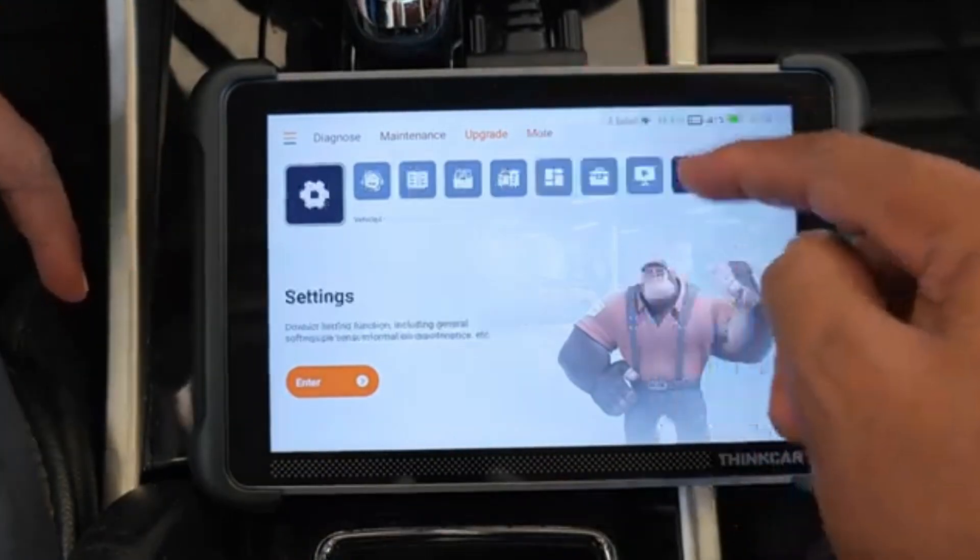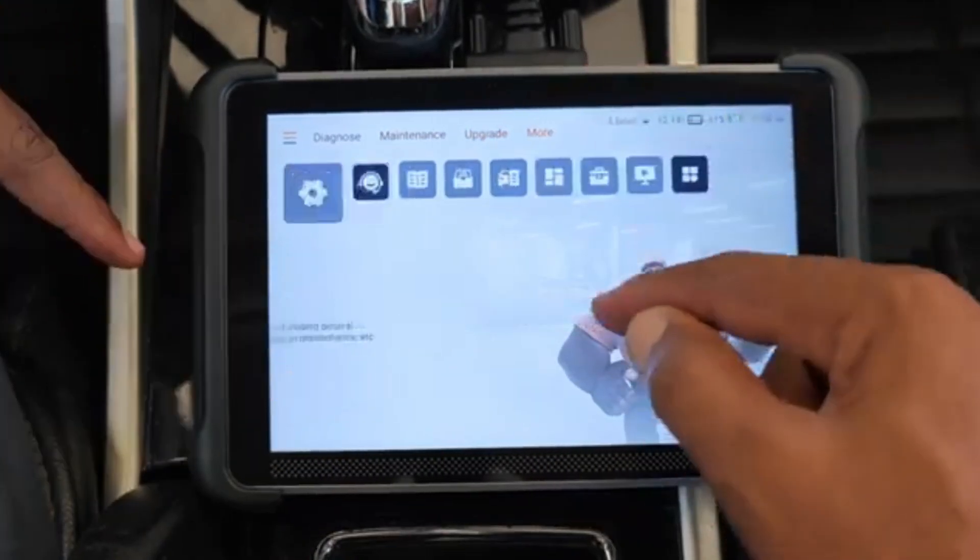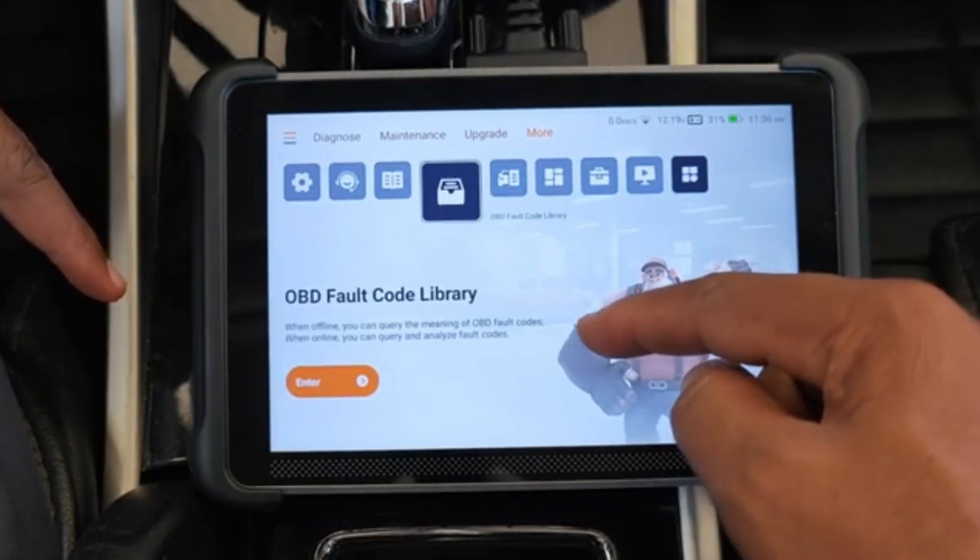Check the links in the description below to find great deals and choose the perfect tool to level up your vehicle diagnostics.